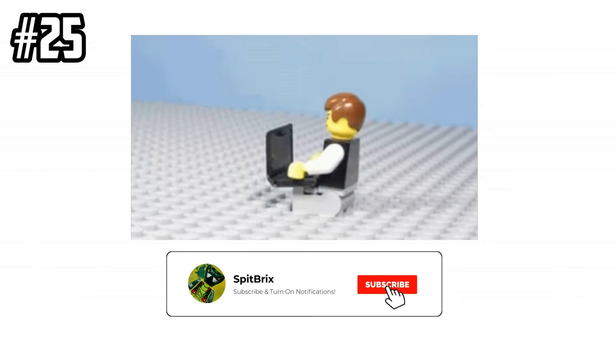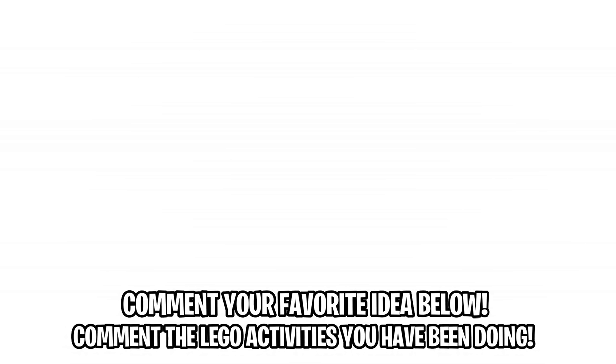Subscribe to my YouTube channel with notifications turned on for more LEGO videos. I hope you all enjoyed this video. If you did, please let me know with a like rating below, and comment which one of these ideas you plan on doing or maybe have already done this quarantine season. As always, I'm Spitbricks — have a great day, and I'll see you guys in the next video coming very soon.